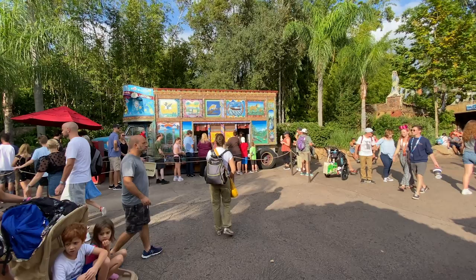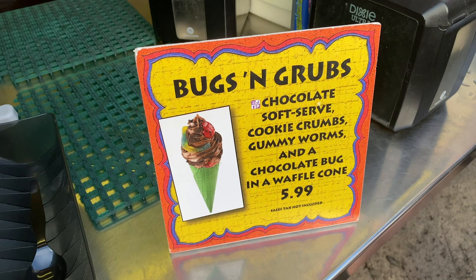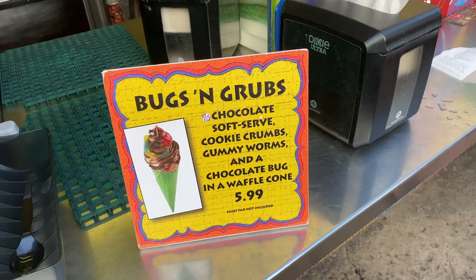Here they have soft serve — you can get chocolate, vanilla, or vanilla swirl — but they also have the Bugs and Grub ice cream which has little Oreo crumbles on it. They have some gummy worms and some white chocolate little grubs. They're not actually grubs; they're just white chocolate and gummy worms.